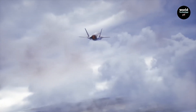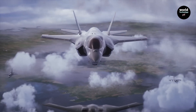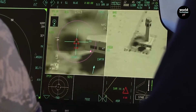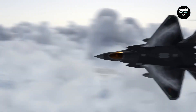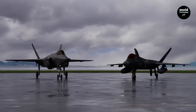Design and stealth capabilities. The F-35 was designed from the ground up with low observability in mind. Its airframe, engine inlets, and radar-absorbing materials significantly reduce its radar cross-section, making it extremely difficult to detect and track. The J-35, meanwhile, clearly draws inspiration from both the F-22 and the F-35.